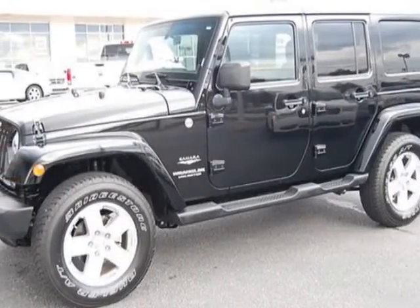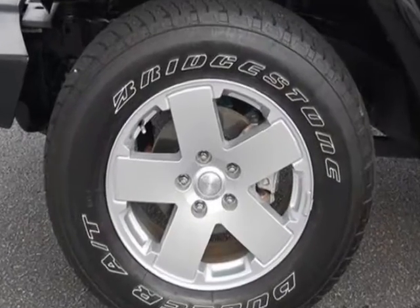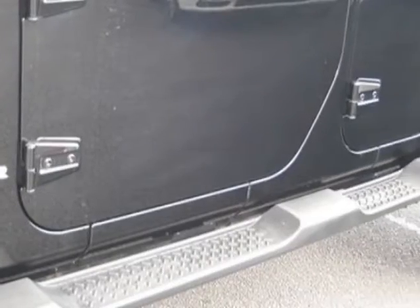Come take a look at this 2011 Jeep Wrangler Unlimited. This Wrangler Unlimited has just under 13,500 miles. For your protection, this vehicle has a factory warranty.